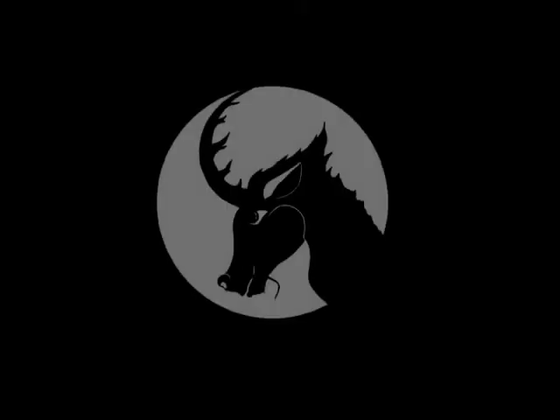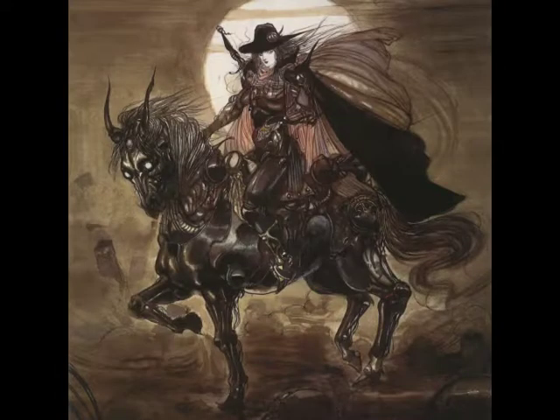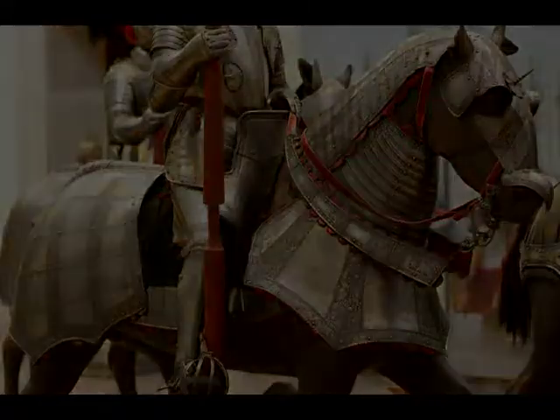Last but not least, we need to tackle the horse armor. The armor's actually the easy part. As the horse's legs are advanced prosthetics, we don't need to strap armor to them — the movement mechanisms for the prosthetic legs can be housed in armor. We just need to add armor to the horse's body. Thankfully, people have been strapping armor to horses since the Middle Ages. There's no need to reinvent the wheel here.